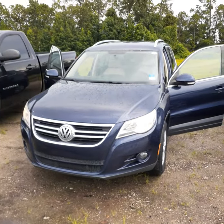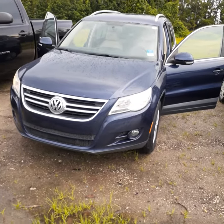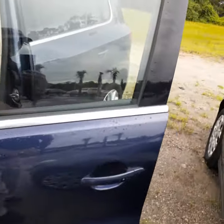Hi Quanisha, this is John with Subaru and Richie Autos of Daytona. This is that Volkswagen Tiguan I was talking to you about. It's an SUV and the body is in absolutely gorgeous condition. I'll do a quick video for you.